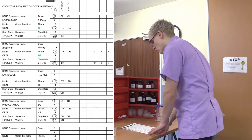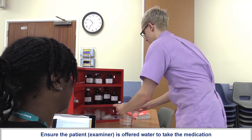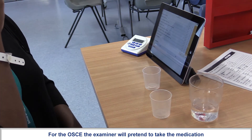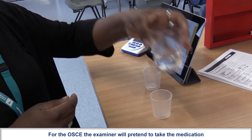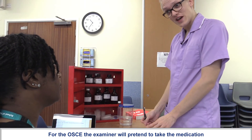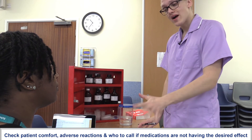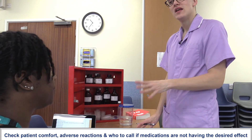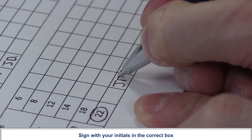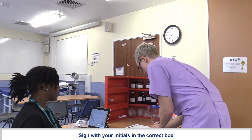I can see that is all the drugs that you require at this time. Jane, if you're happy to take those, I'll give you a bit of water. If you're happy to take those medications for me. I can see that you've taken those drugs. If you do feel at all unwell or feel like you're having some side effects, please do let us know. Or in about 20 minutes or so, if you don't feel like they've had an effect, then please do give me a buzz. I'm just going to sign to say that I've given those medications — 2200 hours, put my signature in there.